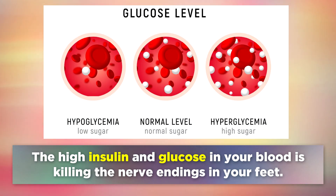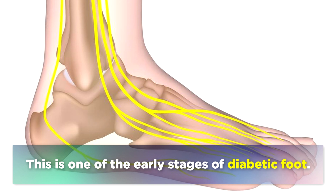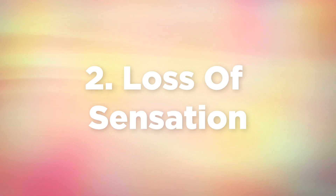The high insulin and glucose levels in your blood are killing the nerve endings in your feet. This is one of the early stages of diabetic foot. The second sign is a loss of sensation.